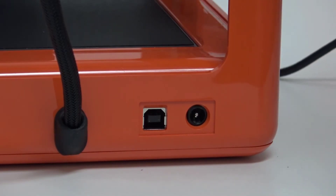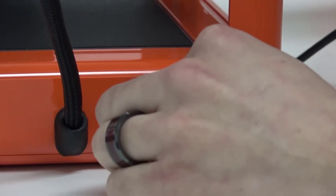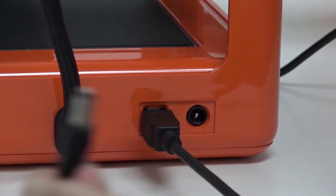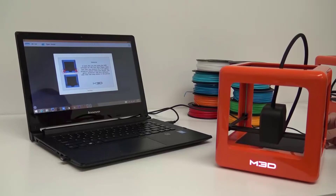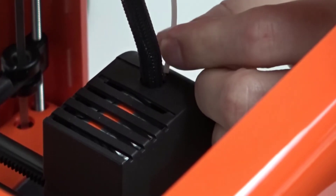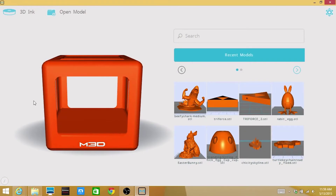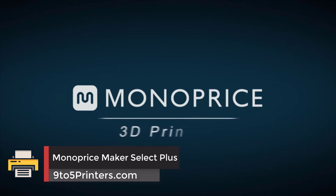The printer itself is tiny, measuring just 7.3 inches in every dimension — it's a cube — and weighing just 2.2 pounds in total. That's great for portability, but unfortunately this small size gives the printer a correspondingly small build platform of just 4.29 inches by 4.45 inches. That's impressive relative to the size of the printer, but no matter how you look at it, it's still a tiny build envelope. You won't print anything large with this little guy.